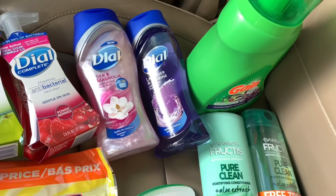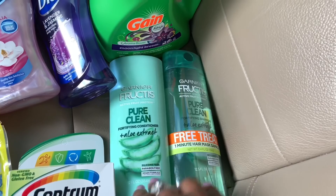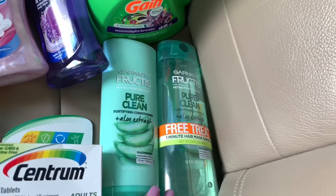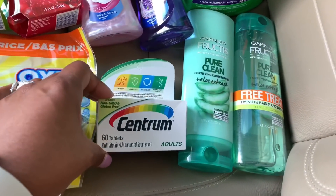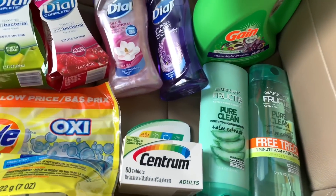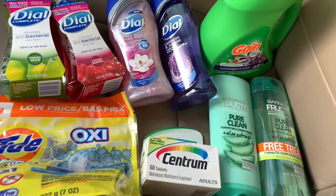I picked up the Gain detergent at $3.95 and used the $2 off digital making it $1.95. I also got the Garnier Fructis shampoo and conditioner, priced at $3 each — the shampoo came with a hair mask — and used the $3 off two manufactured coupon from the 9/8 RetailMeNot. I picked up the Centrum vitamins at $5 and used the $4 off manufactured coupon from the 9/8 RetailMeNot. Last, I grabbed the Tide Simply Pods at $2.95 and used the $2 off digital.